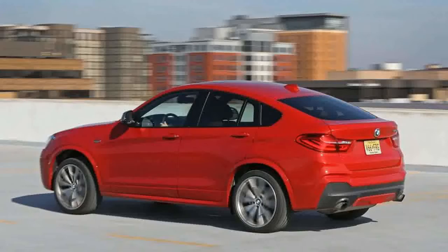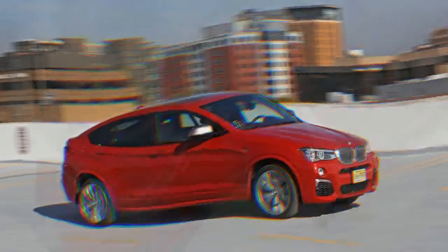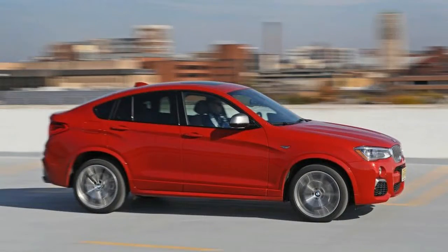Unsurprisingly, BMW applies the same logic to the generally not very bold or compact luxury crossover segment. It brought out the X4, basically an X3 suited up in a flashier, and considerably less practical, fastback body that looks like a junior X6. The next logically illogical step was sprinkling some magic M dust on it, thus creating the X4 M40i.